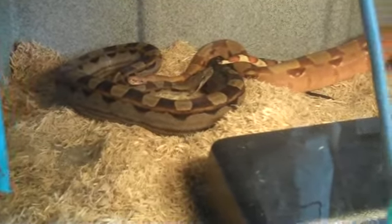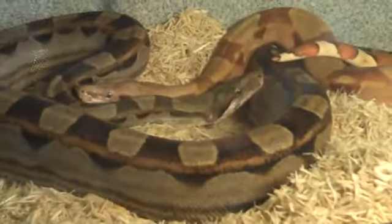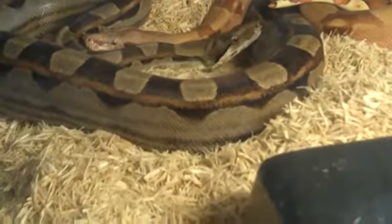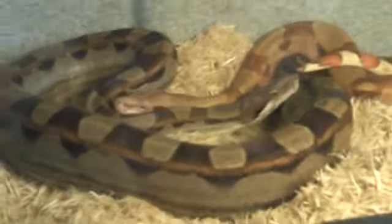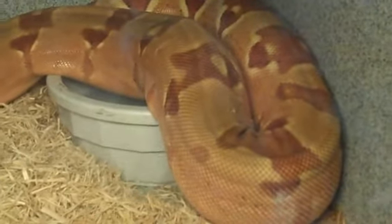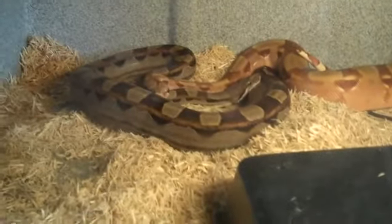Real quick — this is the first time I've ever put these guys together, and as you can see I think they like each other. As soon as I put them in there they curled up on each other like that. I thought that was pretty cool. As you can see the size difference — look at this girl, she's big. Huge. I just real quick wanted to show you guys that. Alright you guys, take it easy.